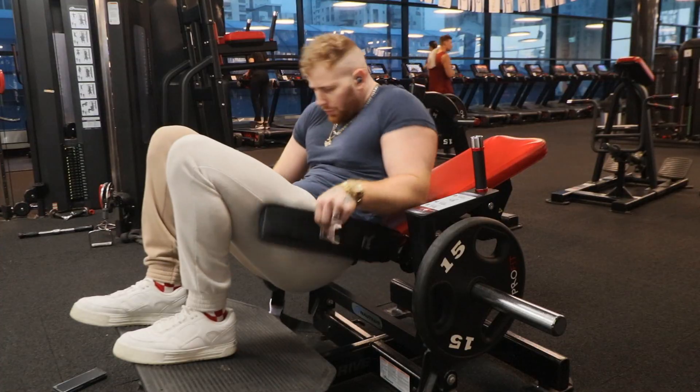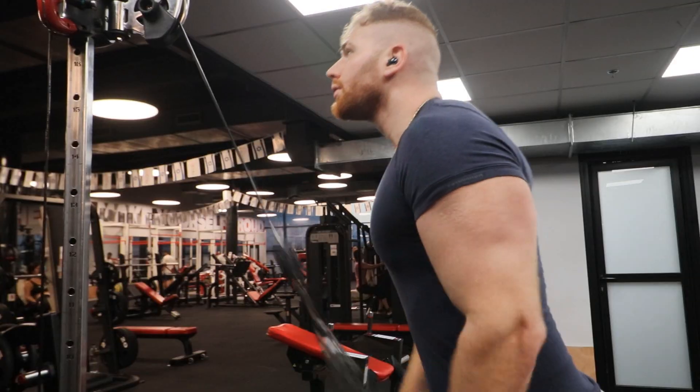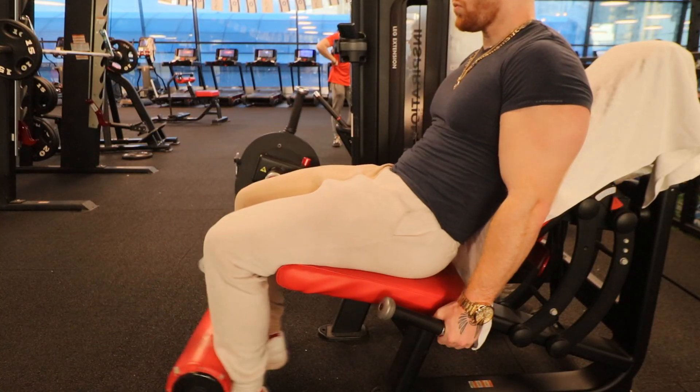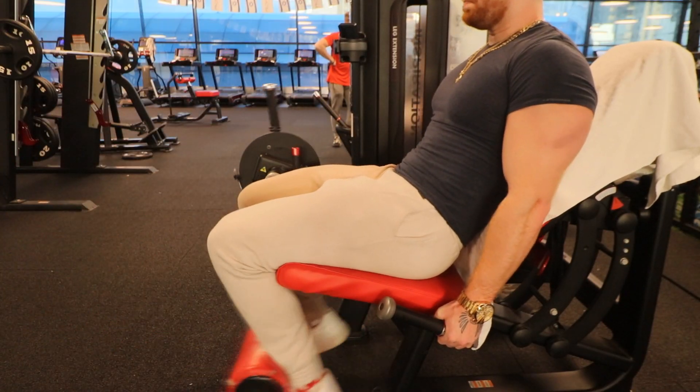All our lives we've been taught to do a full range of motion, from the bottom all the way to the top — or the opposite, depending on the exercise. But who said you can't build more muscle with just half the range of motion? That's exactly what three studies show: that partial range of motion when the muscle is lengthened builds more muscle than a full range of motion.